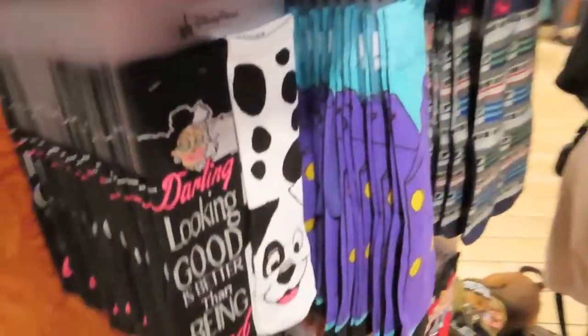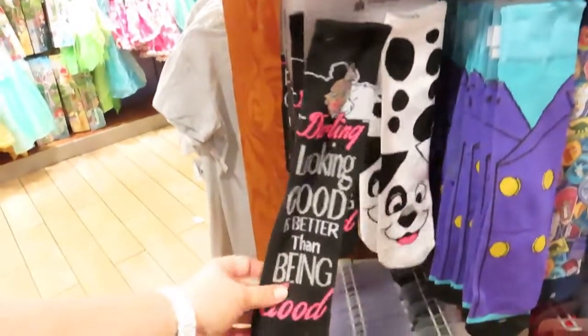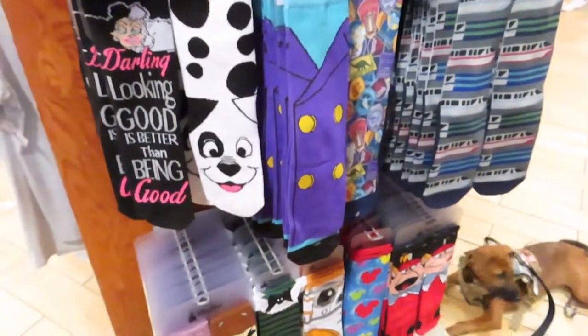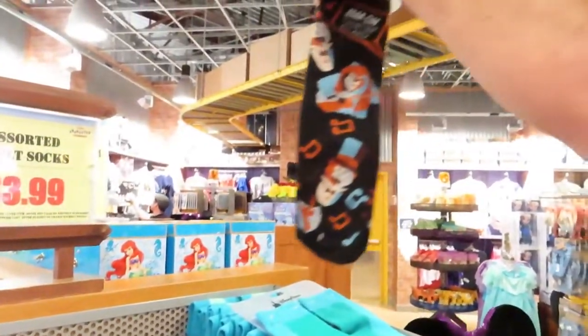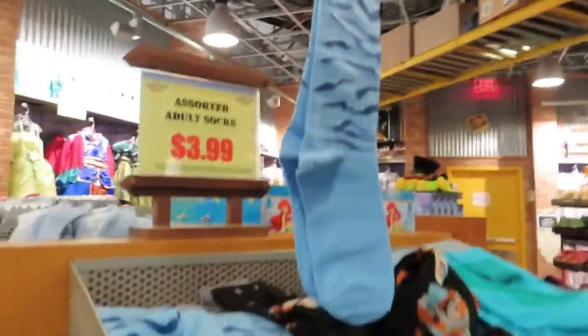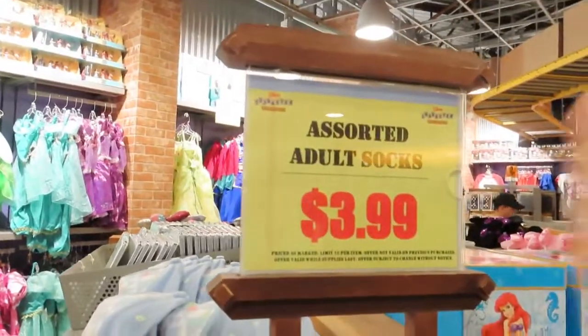There's a ton of them — Pandora, all different kinds, all $3.99. Look at all these socks. They have the dwarf socks — oh my god — $3.99. We have to get some socks. Little Mermaid up on the top and then Country Bears. Pandora socks glow in the dark too, $3.99. Sorted socks, $3.99.